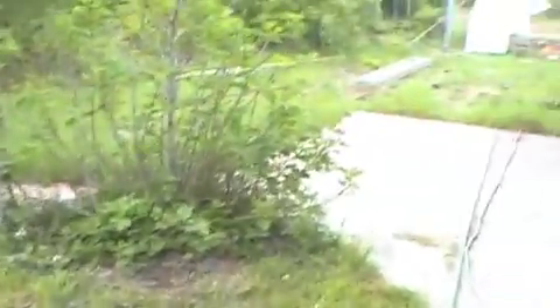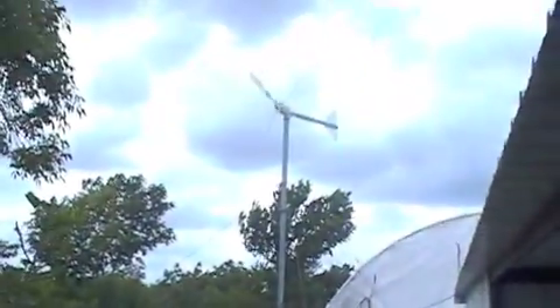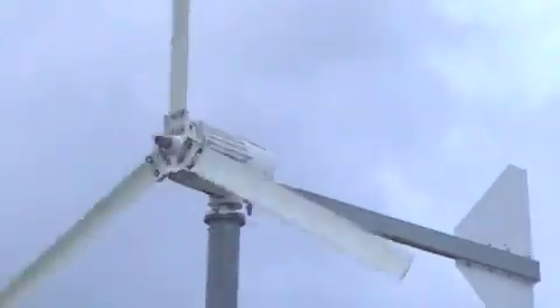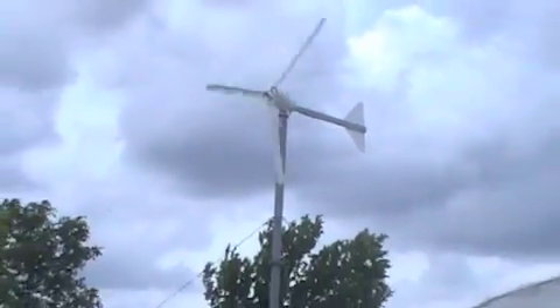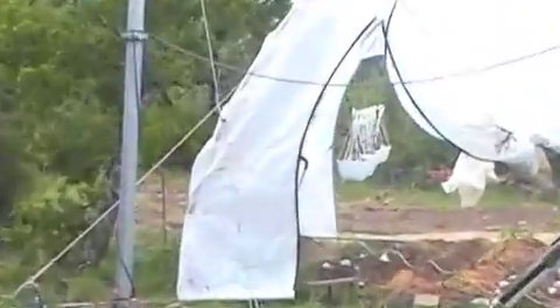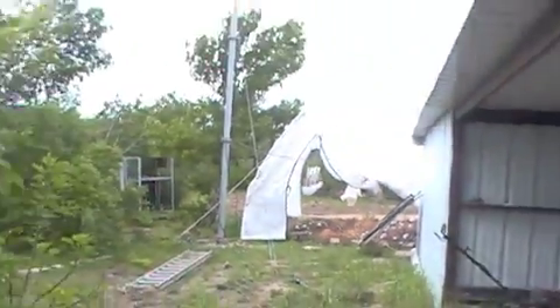Instead of using the sprinkler systems that lose a lot to evaporation, this system actually takes the water directly to the roots. The unique thing about this system at the Booth Ranch is that ours is powered by a wind turbine. It produces the electricity to run the pump for the well, to produce water to grow gardens in our garden house.